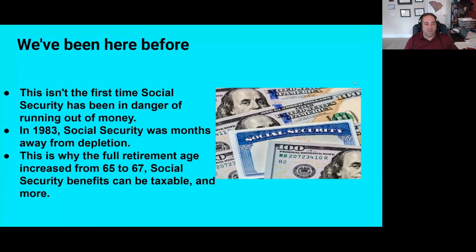This isn't the first time we've seen this movie before. In 1983 — the most recent time, and it happened in my lifetime — Social Security was months away from being depleted. Months away, not like 10 years like it is right now. This is why over the past couple of decades we've seen the full retirement age gradually increase from 65 to 67, and why Social Security benefits can now be taxed for higher income retirees, among a few other changes made in 1983 to fix the system. History tells us that something will be done to save Social Security. The question is what?